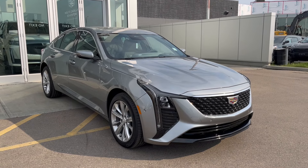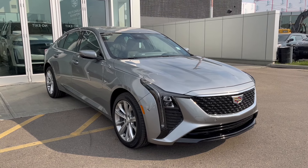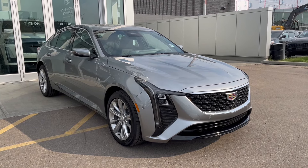Under the hood sits a 3-liter twin turbo engine paired to a 10-speed automatic transmission. Some features include heated and ventilated front seats, heated steering wheel, Super Cruise, HD surround vision, wireless charging, reverse automatic braking, lane keep assist, and much more.